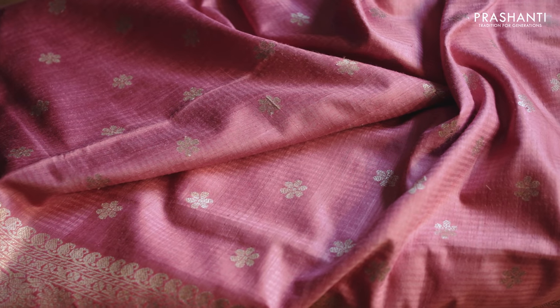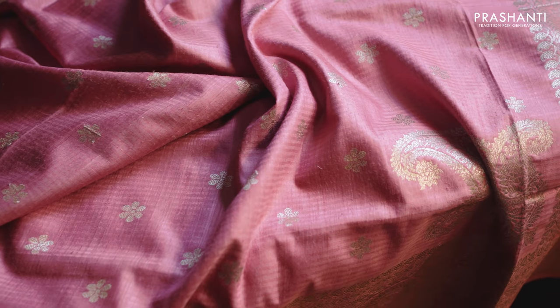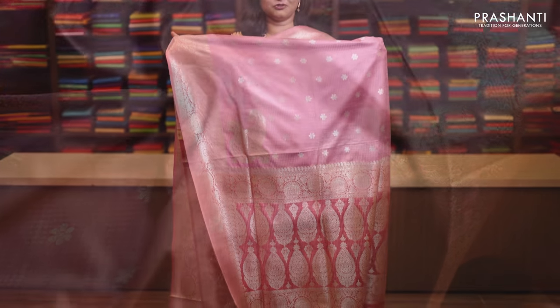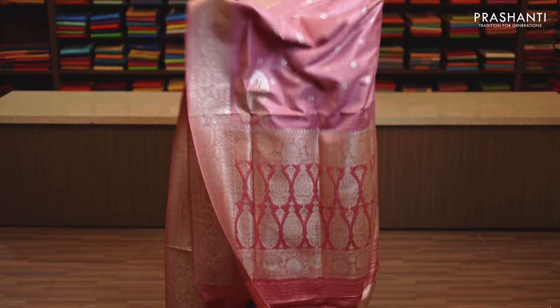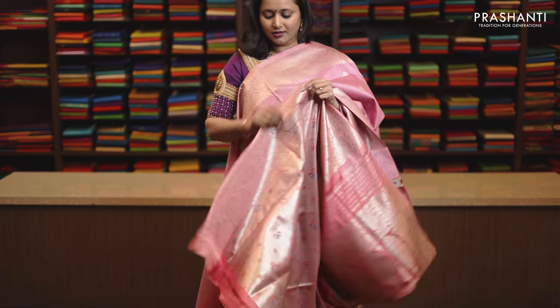Lotus pink, one more classy colour with rich Banarasi borders on either sides. Small floral zari woven buttas with a rich pallu and this has got a brocade tissue blouse in silver, priced at Rs. 11,290.